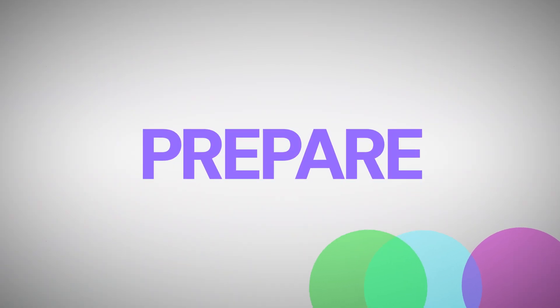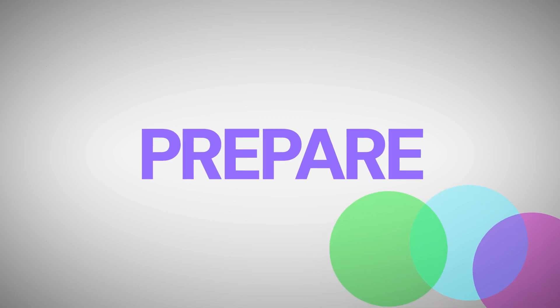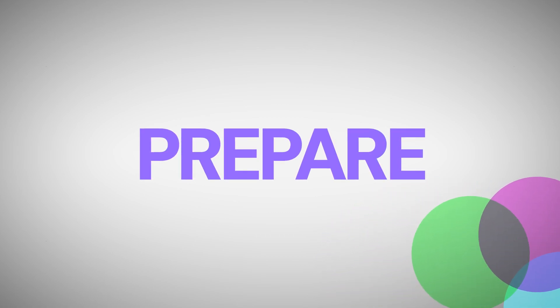The absolute first step you need to do is to prepare first. Think about this: if you invited 100 people over to your house, you'd prepare, right? Because the goal is not to get people to your house first — the goal is to give them a great experience as well. Similarly, you don't want people to just visit your website; you want them to have a great experience on your site. For that, you need to start preparing.